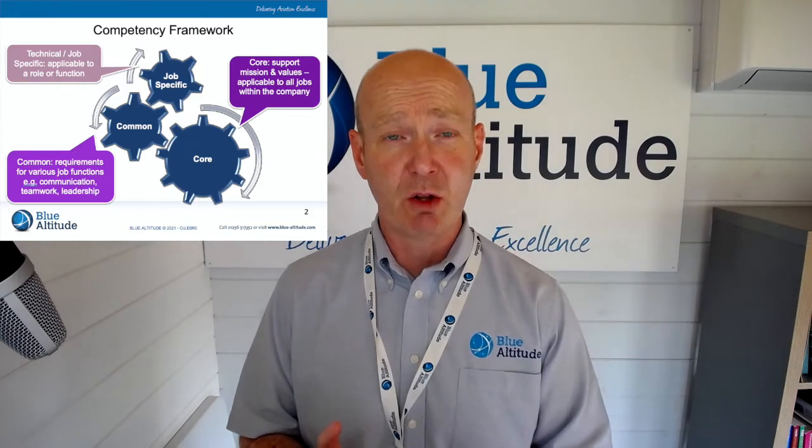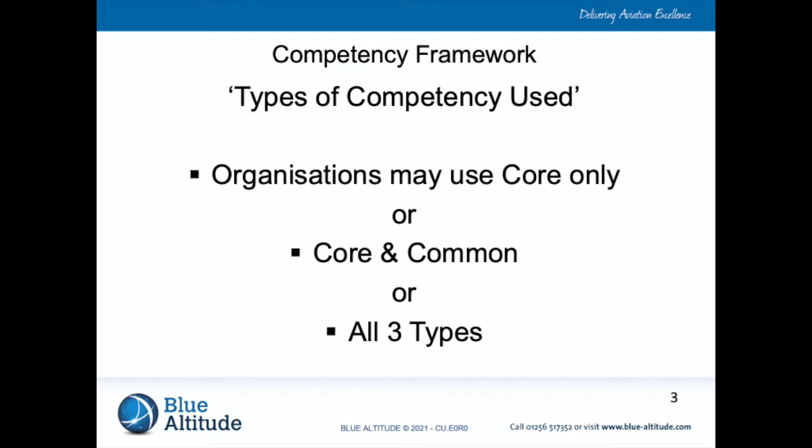Then we come to the job specific: focusing on that individual's role, responsibilities, and whether they are effective in doing that. Remember, the competency assessment is trying to identify gaps in people's knowledge and understanding — training is the important thing about competency. We're not looking to punish anybody; we're just trying to understand where everybody sits within the organization and where there may be a lack of knowledge in certain areas, so we can make sure everyone is at the same level. You should be looking at all three areas — that's important.